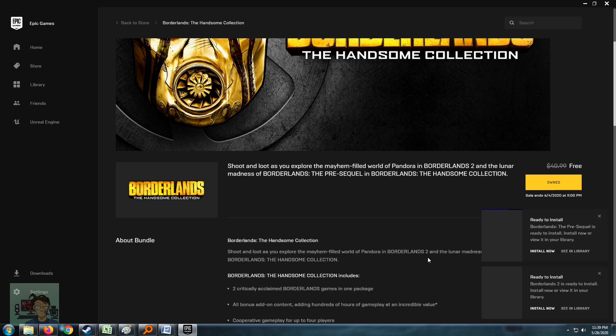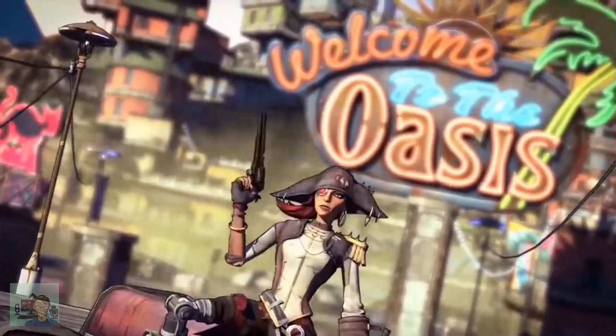If you're viewing this at a much later date and the promo is over, fret not — you can always subscribe to my channel.